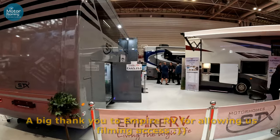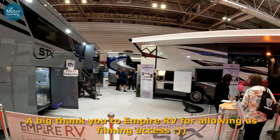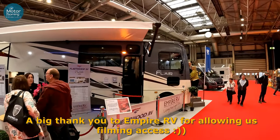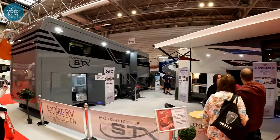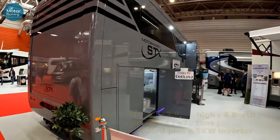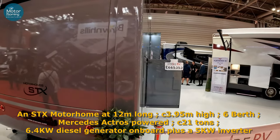Wow, look at this lot. These are pretty big. Empire RV stand. Isn't that amazing? Let's see if we can get a look in for you guys. Got to be worth a try.